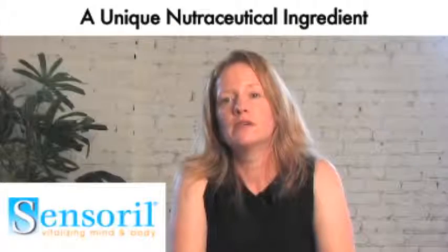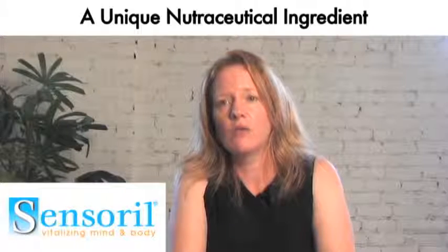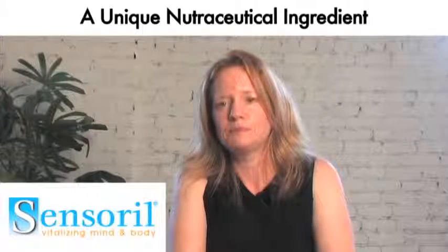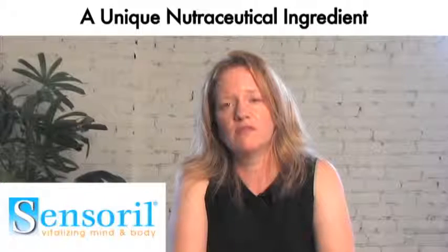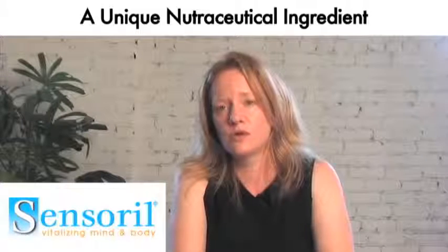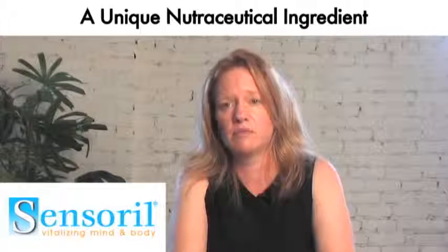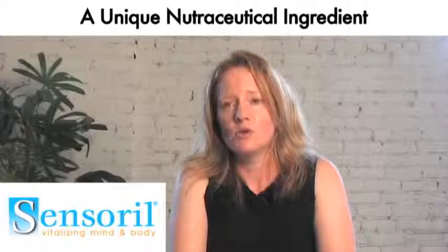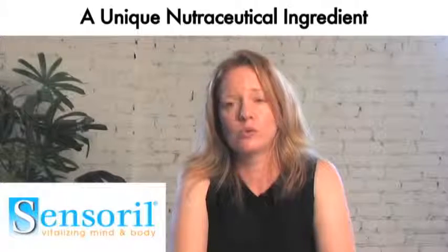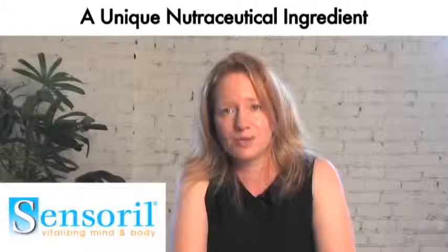Sensoral was developed by Fulbright scholar Dr. Sibnath Ghoshal, who is a very well-known and well-revered Indian researcher. Dr. Ghoshal is the inventor of many patents, the author of many articles, and has also served as an advisor to the Indian government on Ayurvedic medicine. Sensoral was patented and is produced and developed by Natrion Inc., who is our partner with this product. Neutrogenesis is the exclusive licensee for Sensoral.